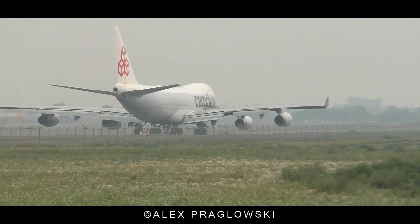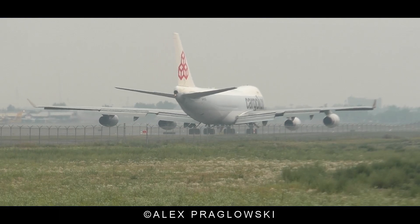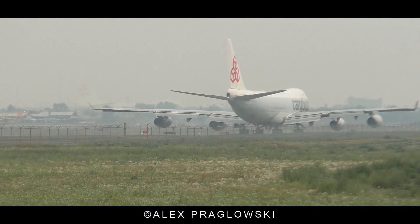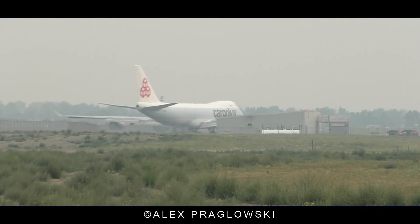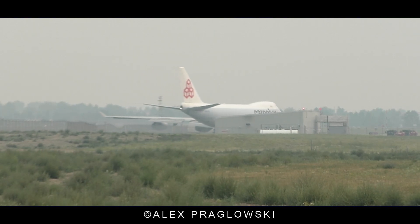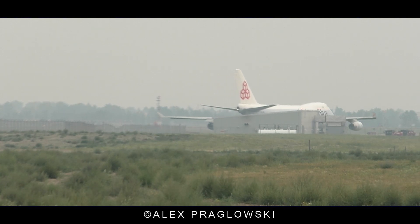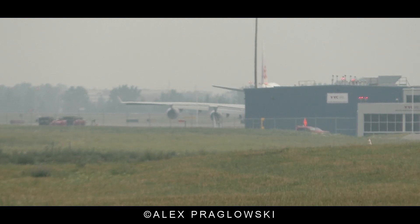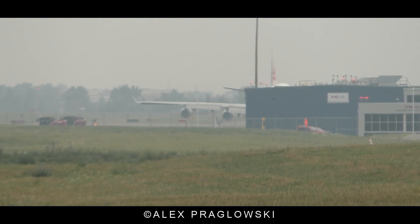Alright, clear for takeoff 35R, and we'll report to you the right turn to 360, Frontier 105.